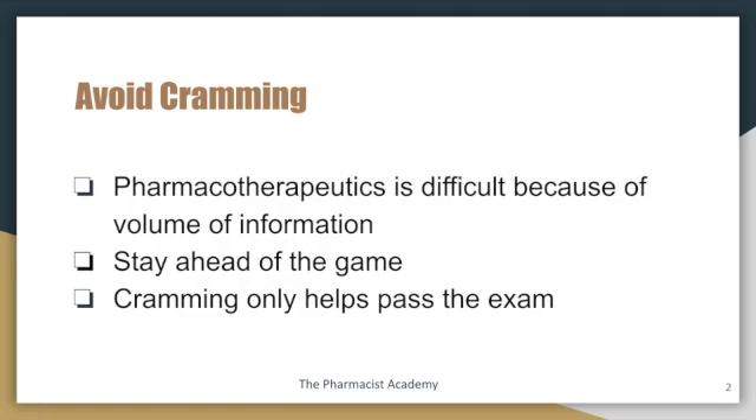Cramming only helps pass the exam — it helps you memorize things quickly so you could take the exam. But when it comes to actually utilizing what you learn in the practical sense, it may be a little bit difficult. That's one of the downsides of cramming, and that's why you want to avoid it. It's not going to do you any justice for the exam and also for when you're practicing as a pharmacist.